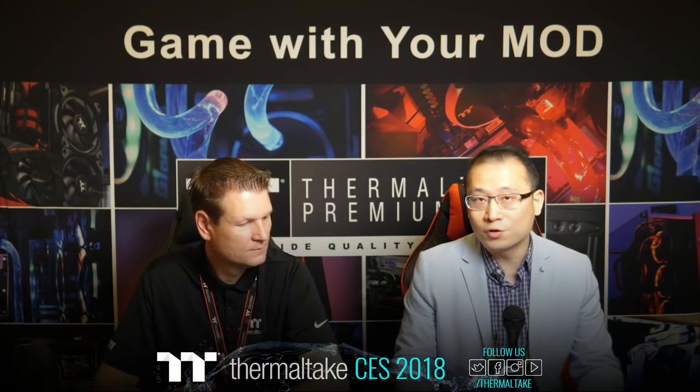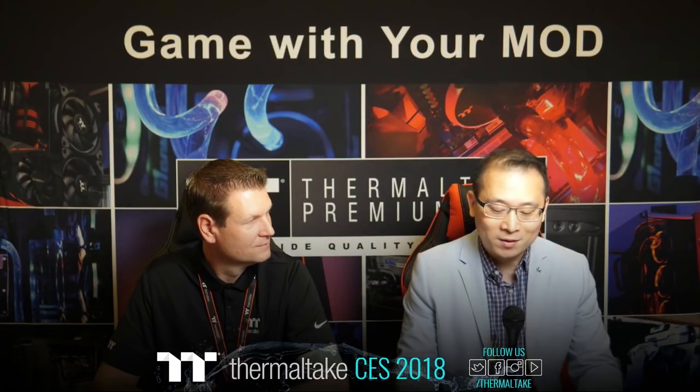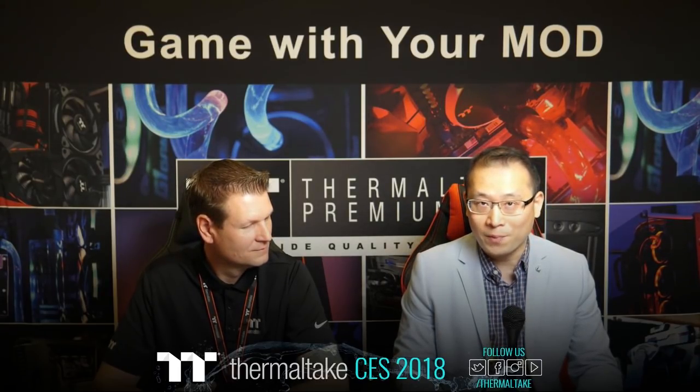In conclusion, the Level 20 chassis symbolizes Thermaltake's experience and craftsmanship as a leading case designer and producer for the past 20 years.